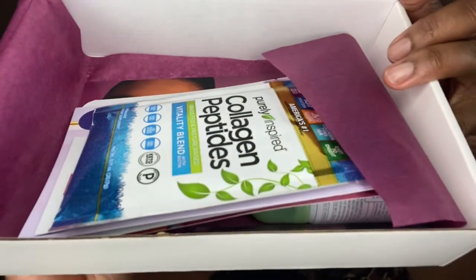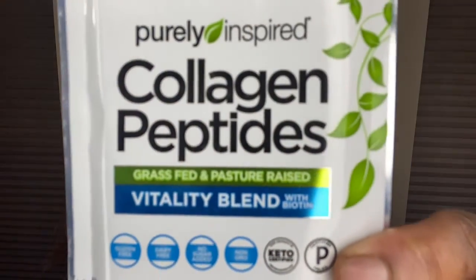First up is this Purely Inspired Collagen Pebbles — grass-fed and pasteurized, gluten-free, dairy-free, no added sugar. It's a collagen supplement with biotin. One serving is one pouch — you mix it with eight ounces of water or any beverage of your choice. I've never tried collagen like this before, but hey!